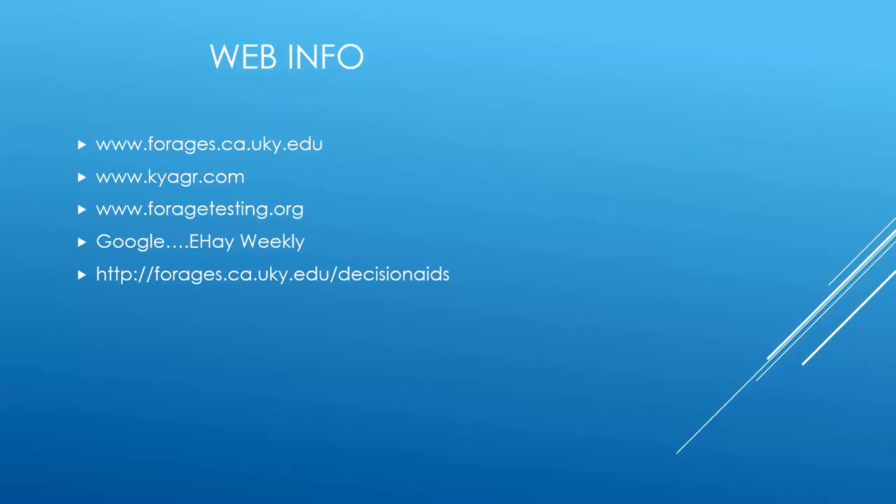Anytime I do a presentation like this, I always like to leave people with information on where they can go to get what I'm talking about or other information when it comes to forages and hay. These are just a few of my favorite websites. The first one listed is the forages website from the College of Agriculture, which we'll visit shortly. The second is kyagr.com, the Kentucky Department of Agriculture, where you can find their hay testing program. Foragetesting.org is the home page of the National Forage Testing Association, which we'll touch on as we wrap up.